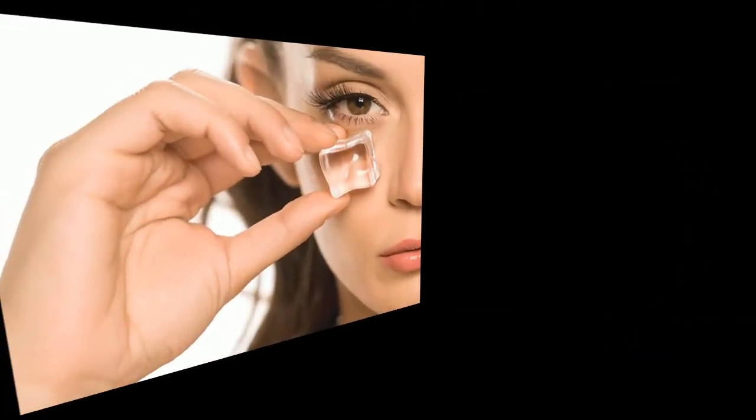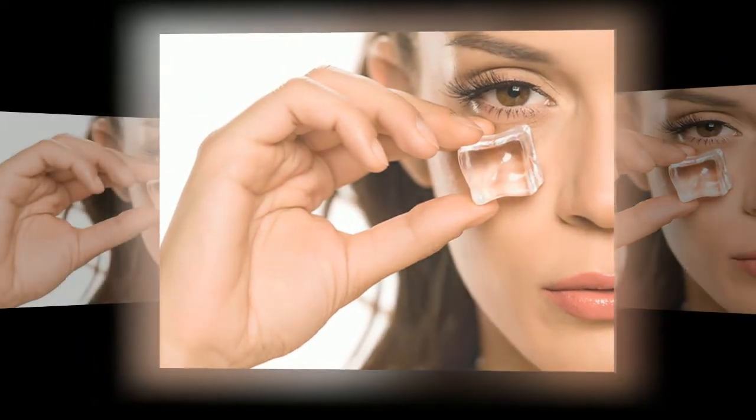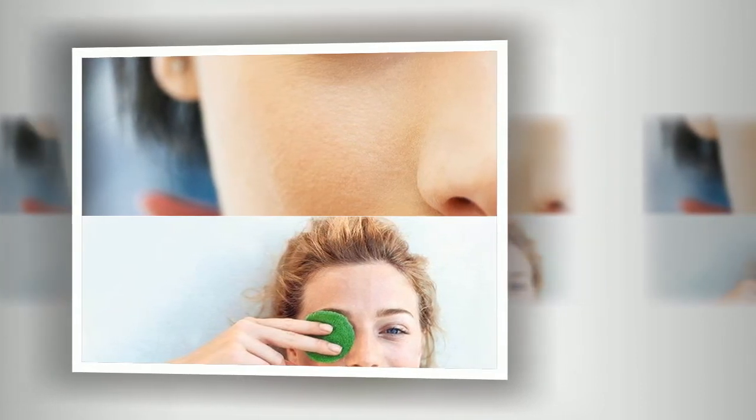Reduce fluid intake — in the evening before going to bed, it is better not to drink at all or no more than one glass. Follow a healthy daily routine, go to bed on time, and do not overwork. Maintain your mental and physical health, do not drink alcohol, and do not smoke.